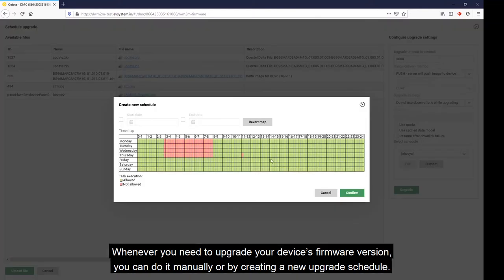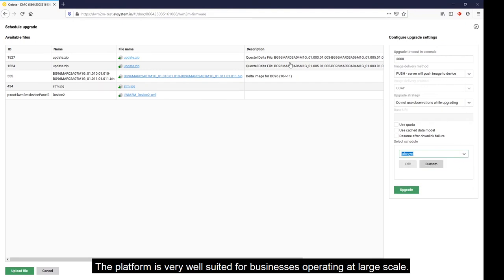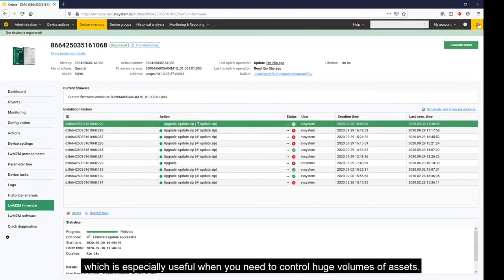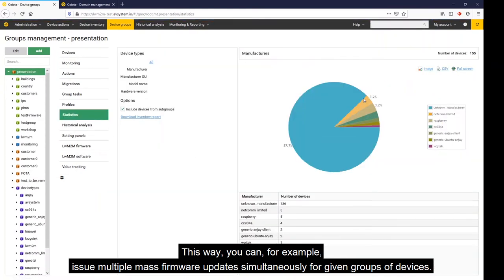The platform is very well suited for businesses operating at large scale. Devices can be organized into groups, which is especially useful when you need to control huge volumes of assets. This way you can, for example, issue multiple mass firmware updates simultaneously for given groups of devices.